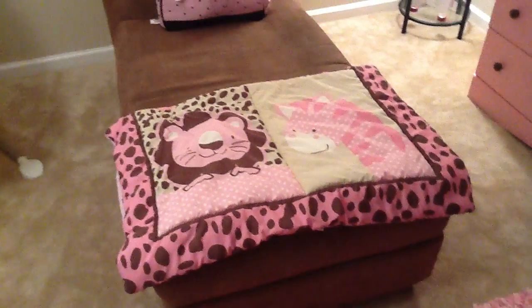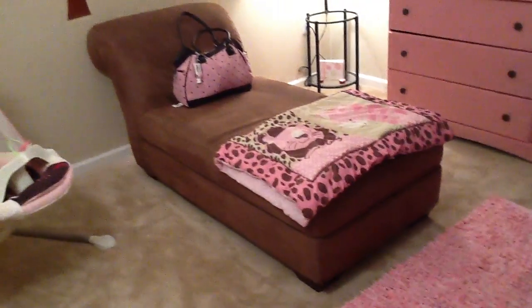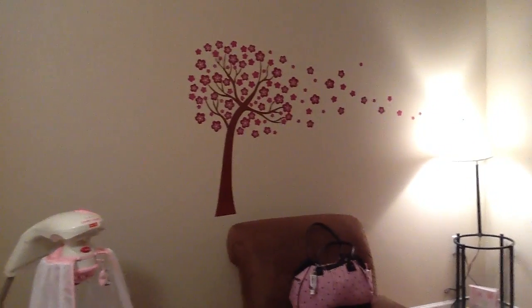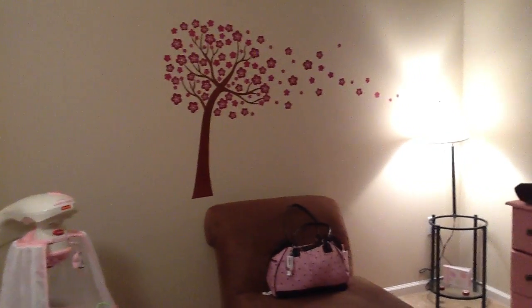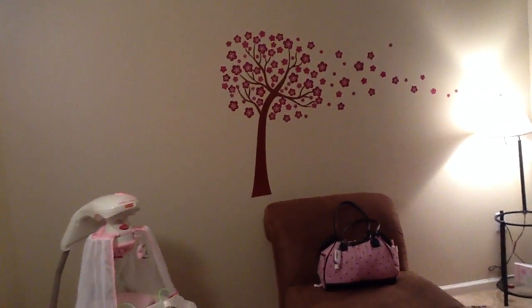This is her quilt that goes with her bedding, and that's her chaise. On her chaise is a diaper bag — you guys already know. And this is her tree, basically coming out of her chaise. On this wall we're going to put up my maternity pictures. When we get those I'll show you guys — I think I'm going to do them Monday, but I'm not sure, so I'll keep you guys posted.